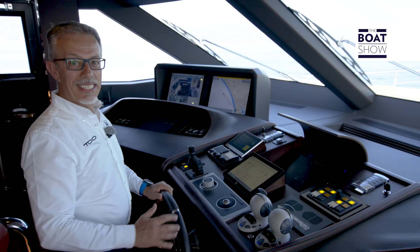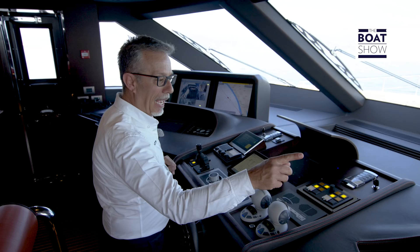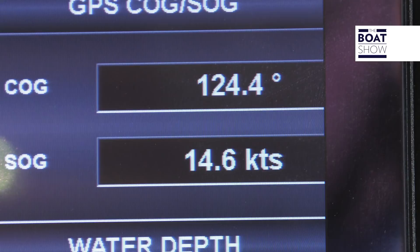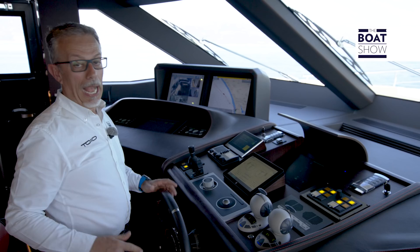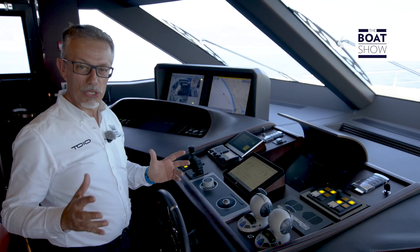We are continuing our journey from La Spezia to Viareggio. With this load at 1,780 RPM, we sail at 14.6 knots. Consumption has risen — we are at about 190 liters per hour per engine — but it is already extraordinary that such a superyacht can sail at such a high speed and can do even more. We started in displacement mode, but with this yacht you can also go very fast. It's like having two boats in one.